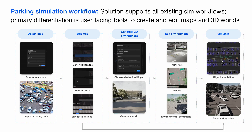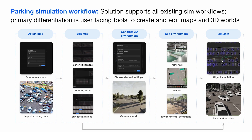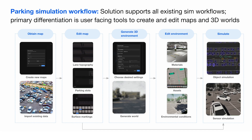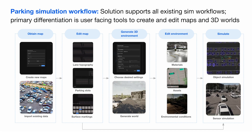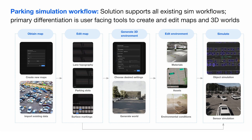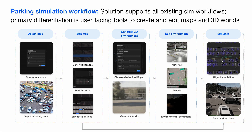Here you can see a workflow illustrating how you might customize your own maps and get all the way to worlds for sensor simulation. You start by importing a map, then edit it to add new structures or clean up the data. Once you have that base HD map, you put it into our 3D generation pipeline, which gives you a 3D terrain you can edit to increase variation or match real-world conditions, and then run simulations.